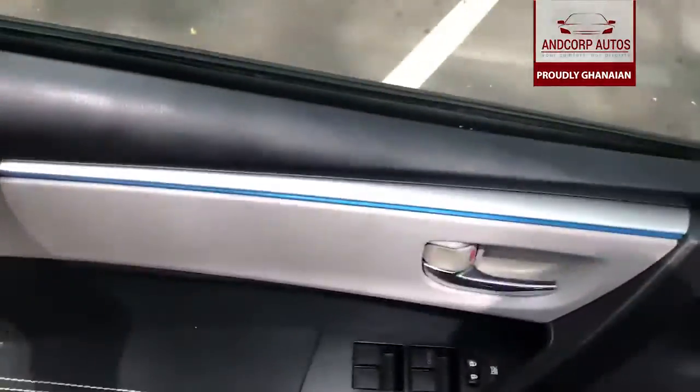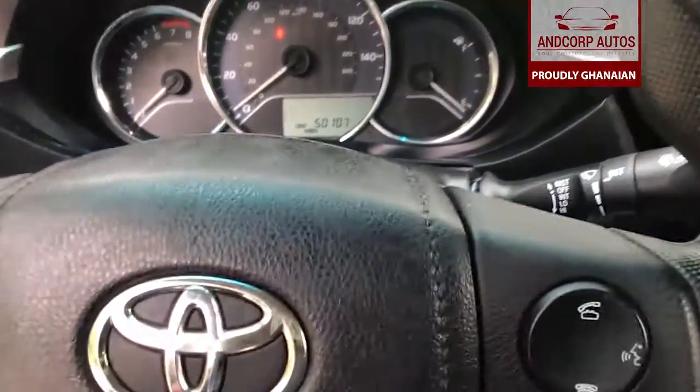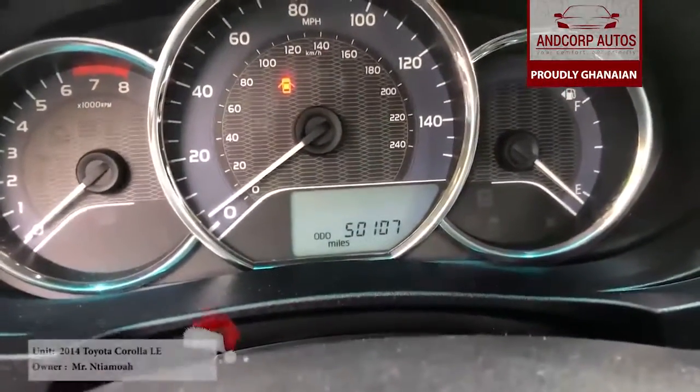Interior wise, we still have our standard controls, reflect on color trim, focus controls, reverse camera. And I just love the interior — the seat is great, mileage 50,107, and everything is great.